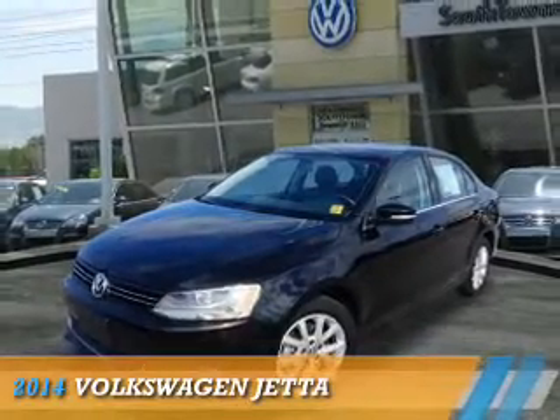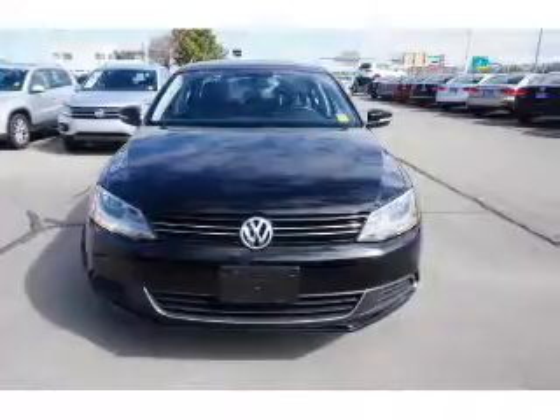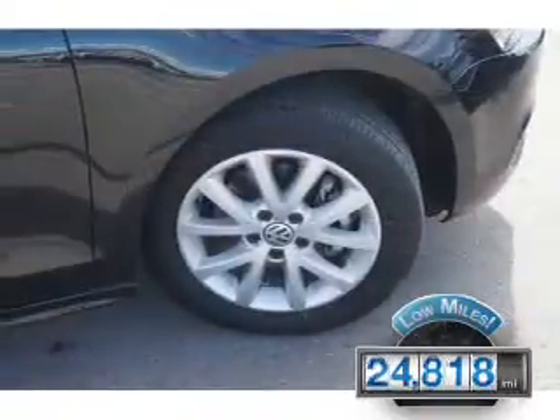Presenting the 2014 Volkswagen Jetta. It's powered by front-wheel drive, a 1.8-liter four-cylinder engine, and an automatic transmission. With fewer than 25,000 miles, this vehicle has a long road ahead.